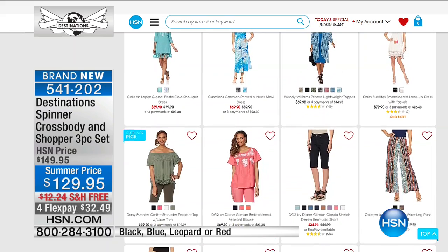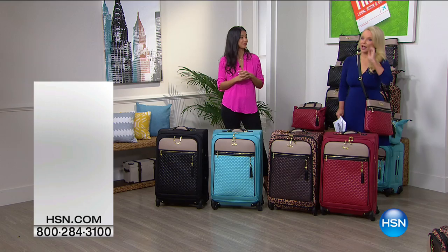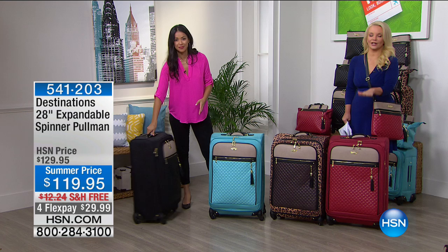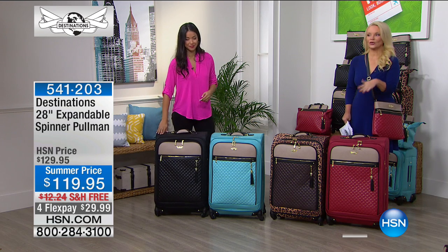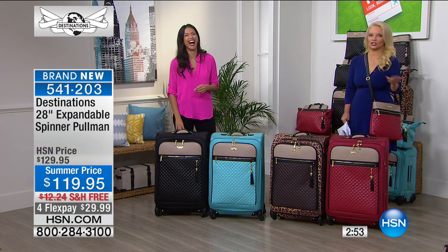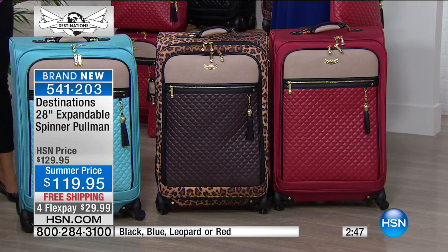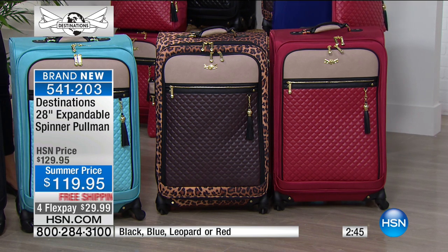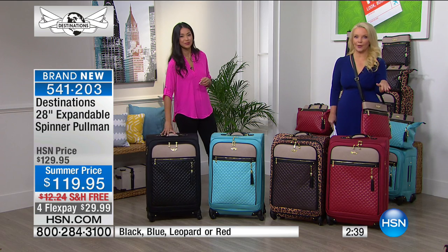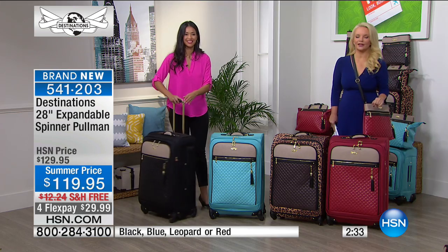I'm going to keep this crossbody on. But if you love to pack the biggest checked bag you can, this is the largest size the airlines will allow you to check — we have it for you if you're going on a longer vacation. We normally do this at $129; today it's $119 on flex pay for under $30 with free shipping, and it coordinates back with all the three-piece sets. We have the black, blue, leopard, and red available.